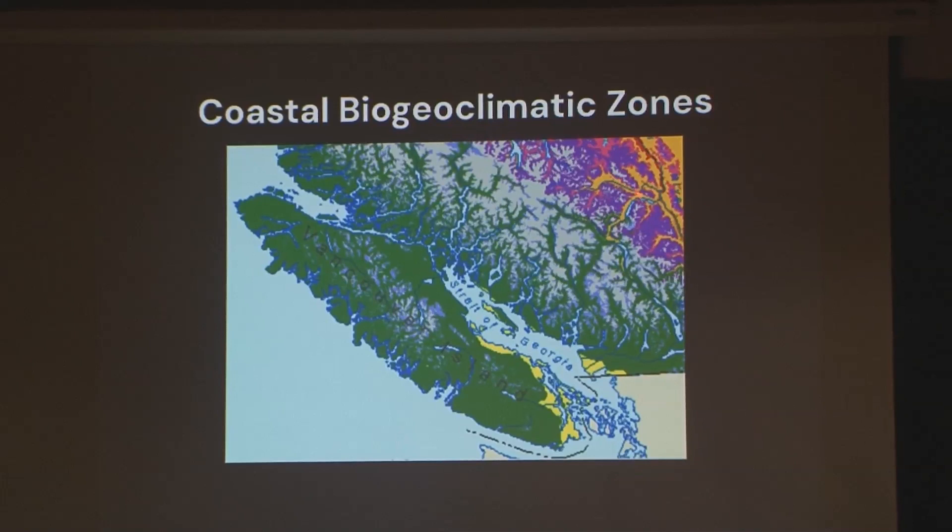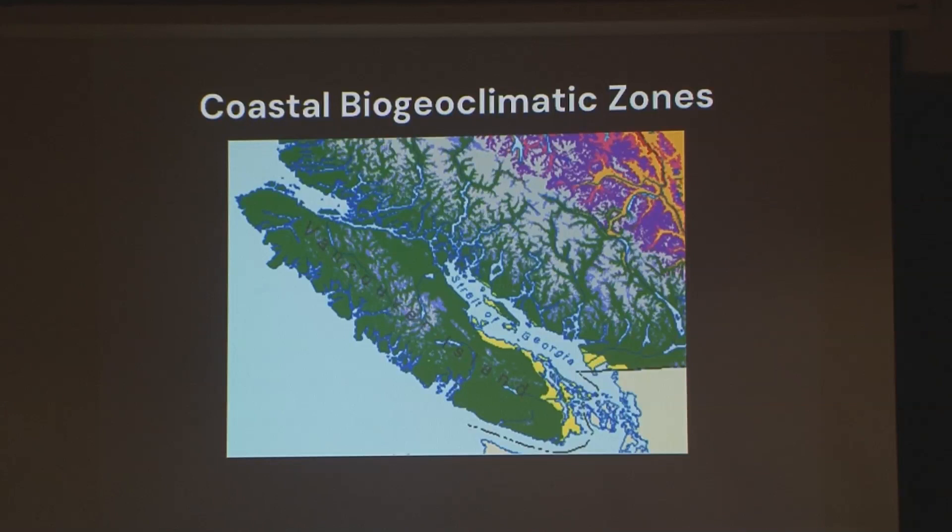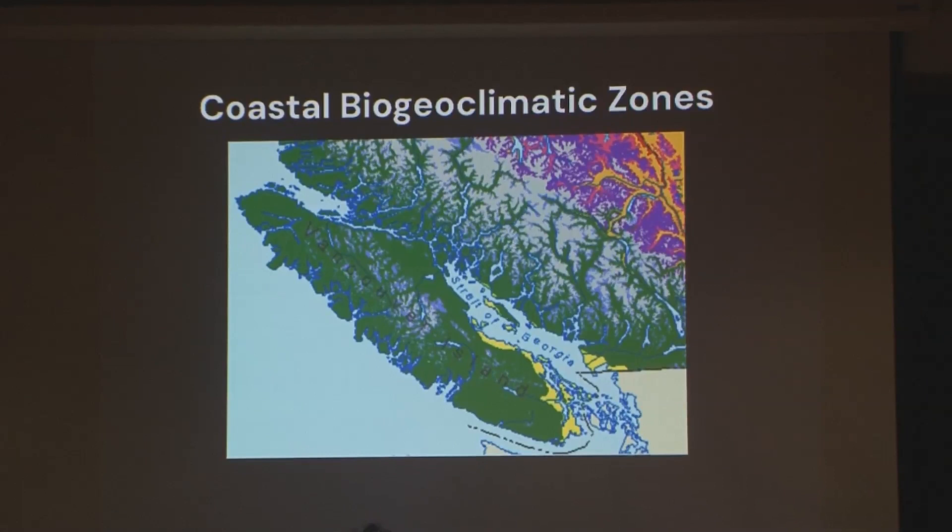And this of course is where the major fires are. But what's unusual this year is we had a fire on the Inland Island Highway. As John was talking about last night, we're not immune to what's going on here. There were a number of fires right in this area. I just want to show you the diversity up there.